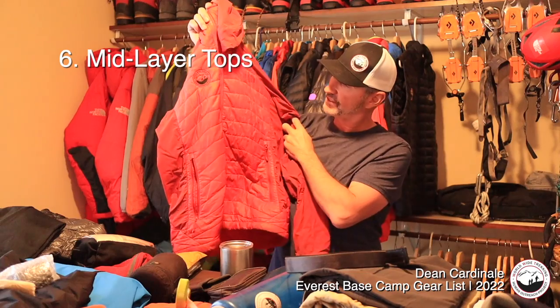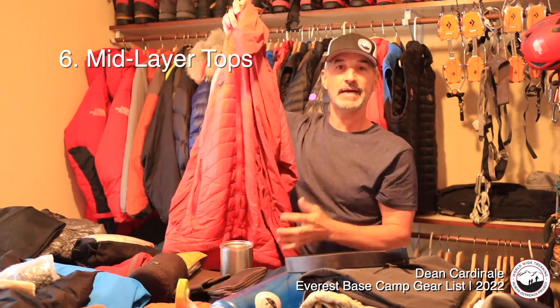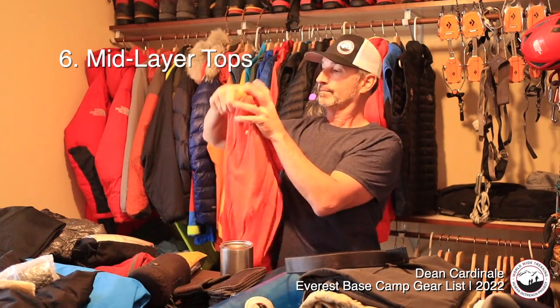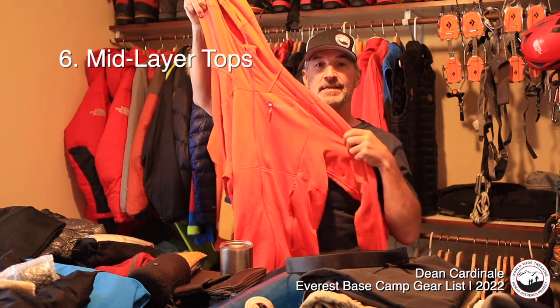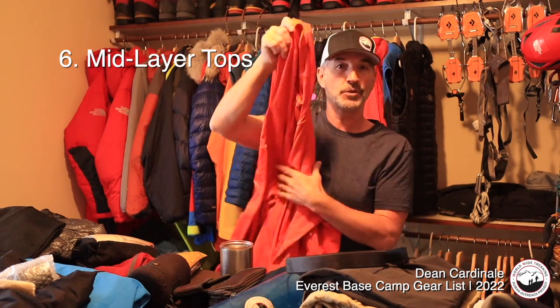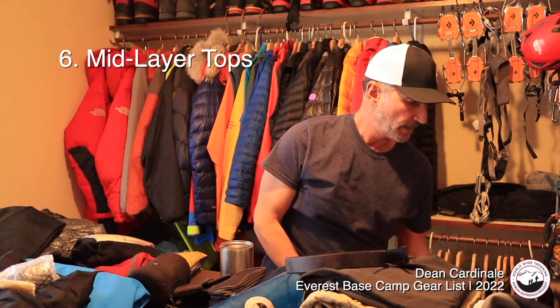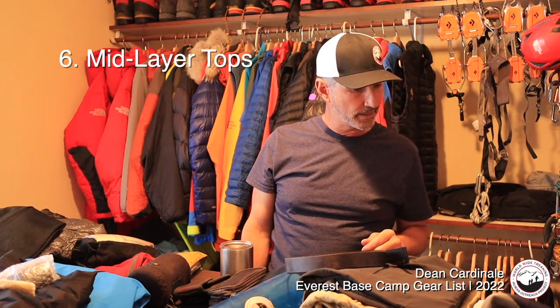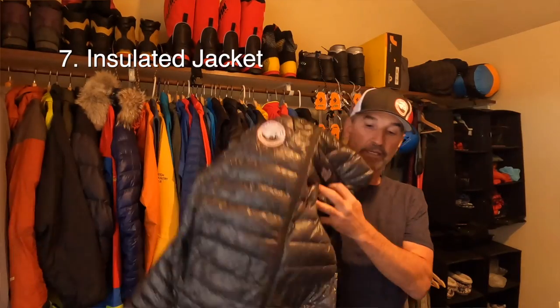For a mid-layer top I'm bringing a couple of options — one to hike in and one to wear around the tea house. This is an insulated top with long sleeves and a hood. I'm also bringing a mid-weight fleece top, which is comfortable and something I sometimes sleep in as well.